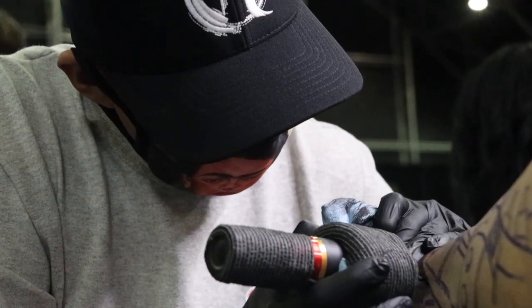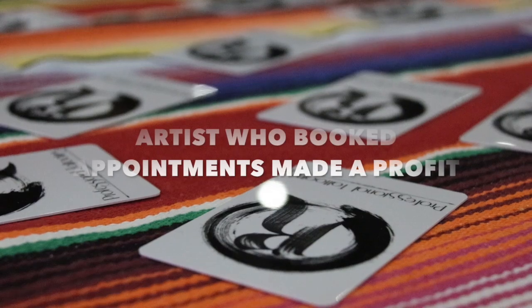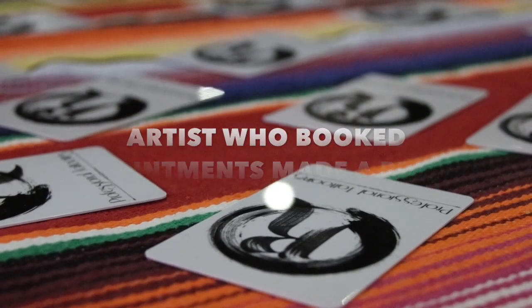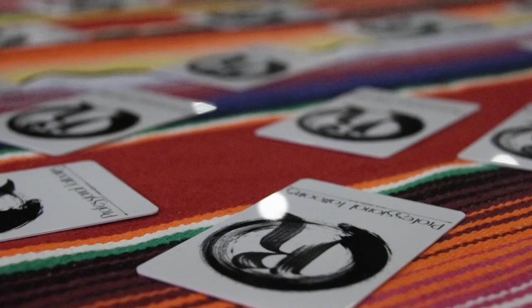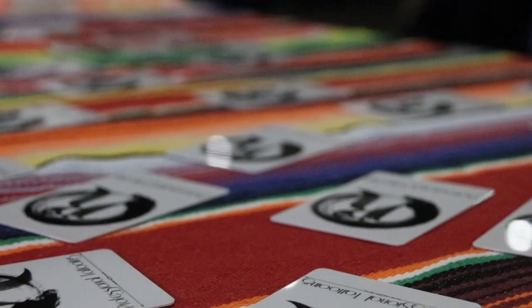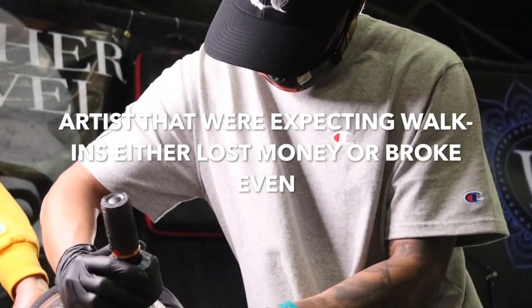Step two. After talking with a few artists from out of state, this is the feedback that I got from them. Tattooers that booked appointments prior to the expo had a really successful weekend, compared to the ones who took walk-ins. Artists who booked appointments in advance were able to make a profit — all they had to do was show up and tattoo. Plus, they were able to plan ahead, customize, and do solid tattooing that is definitely going to help them gain more clients.